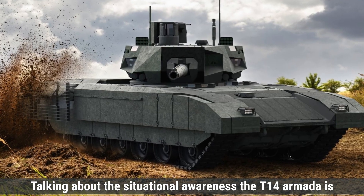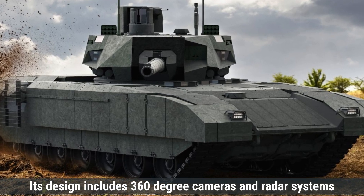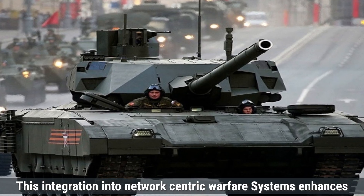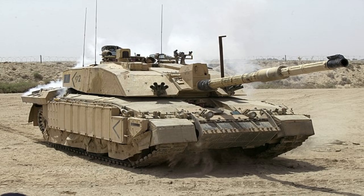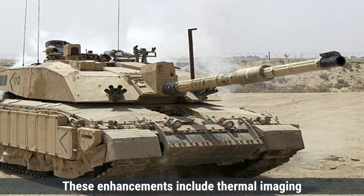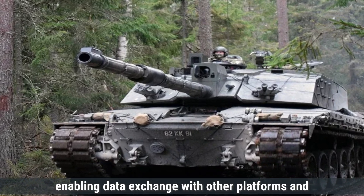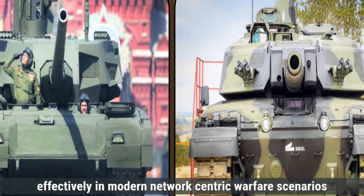Talking about situational awareness, the T-14 Armata is equipped with advanced sensors and communication systems that provide comprehensive situational awareness. Its design includes 360-degree cameras and radar systems, allowing the crew to monitor the battlefield effectively. The tank's digitalized command and control systems enable real-time data sharing with other units, facilitating coordinated operations and integration into network-centric warfare systems. The Challenger 2 has been upgraded with modern sensors and communication equipment, including thermal imaging systems and advanced optics, providing better visibility and target acquisition. Its communication systems allow integration into network-centric warfare environments, enabling data exchange with other platforms and command centers. Both tanks are designed to operate effectively in modern network-centric warfare scenarios.